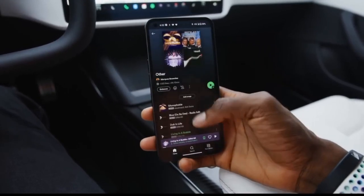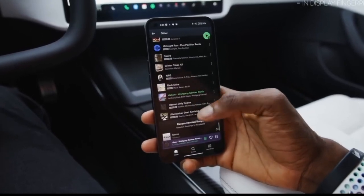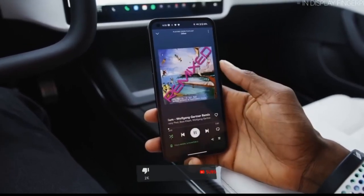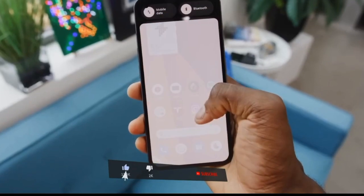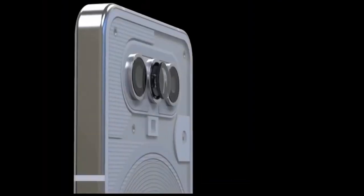With its impressive display, enhanced battery, and commitment to sustainability, the Nothing Phone 2 is shaping up to be a fantastic device. Stay tuned for more updates on this eagerly anticipated smartphone. Don't forget to hit that subscribe button and ring the notification bell for the latest tech news. Catch you soon!